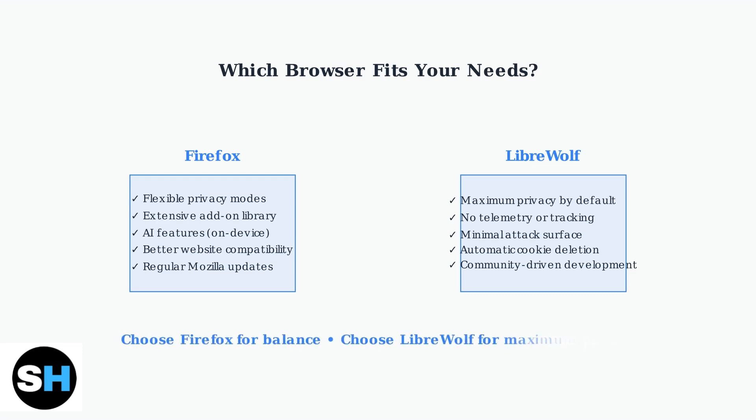Your choice ultimately depends on your priorities. If you need a balance between privacy, features, and website compatibility, Firefox is the better option. If you want uncompromising privacy and are willing to sacrifice some convenience, LibreWolf is your best choice.